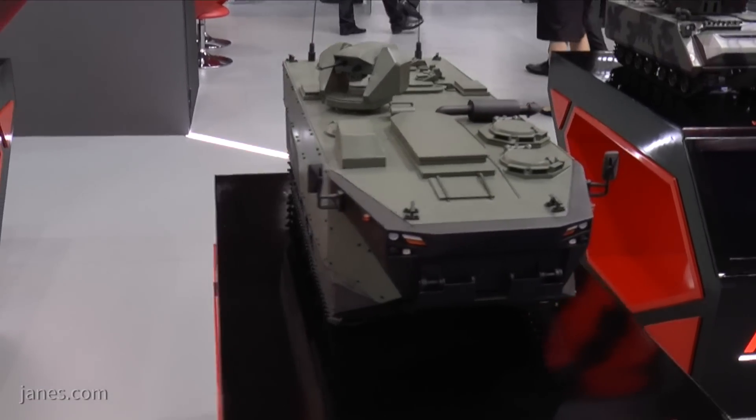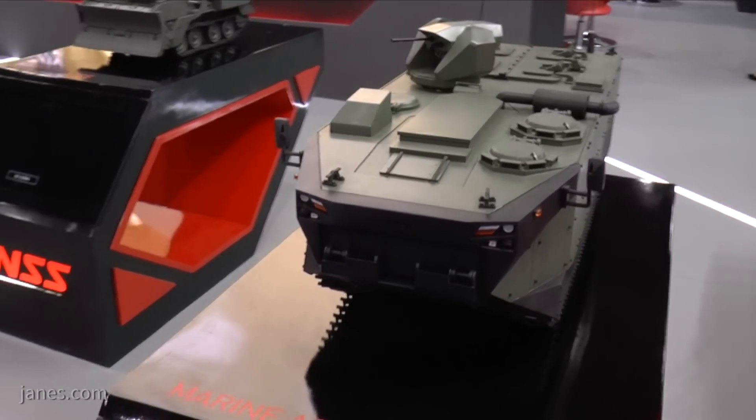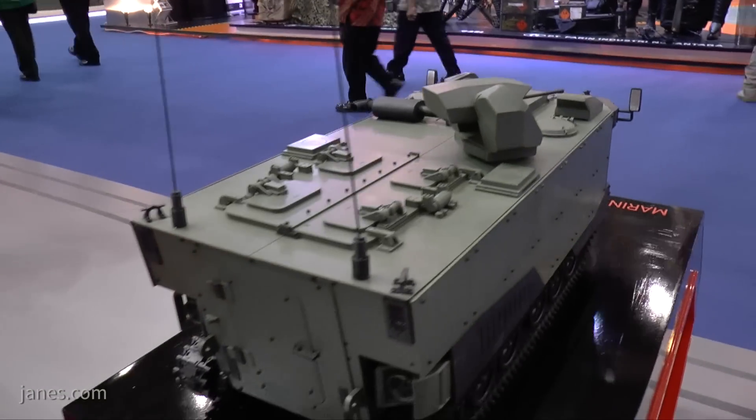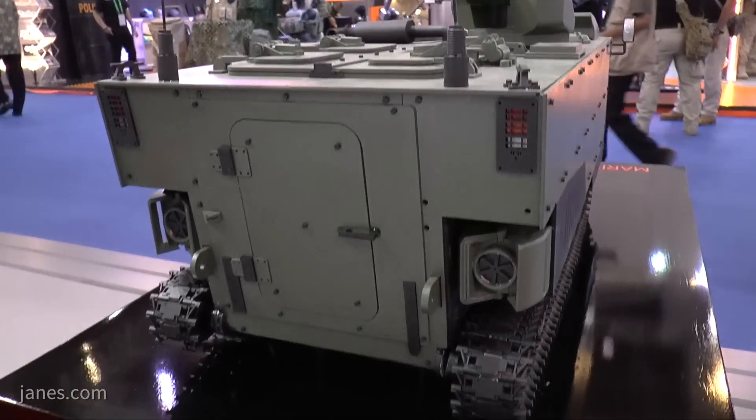It is powered by a diesel engine coupled to an automatic transmission, and will have a maximum road speed of up to 70 kilometers an hour. Water speed with the two water jets, mounted one either side of the rear, will be seven knots.